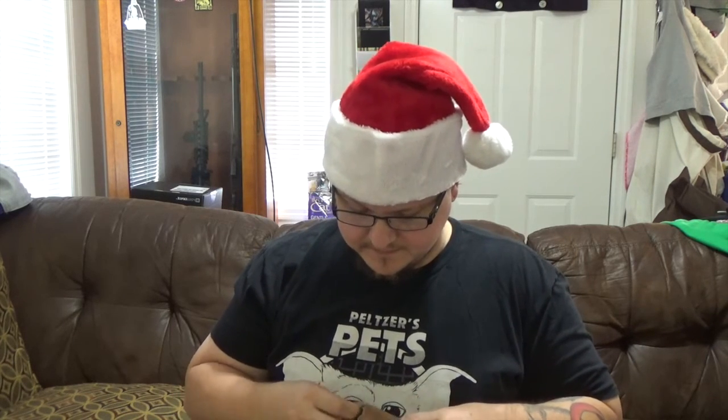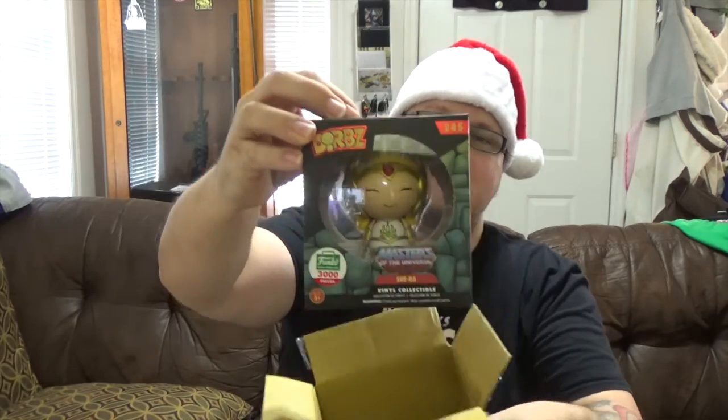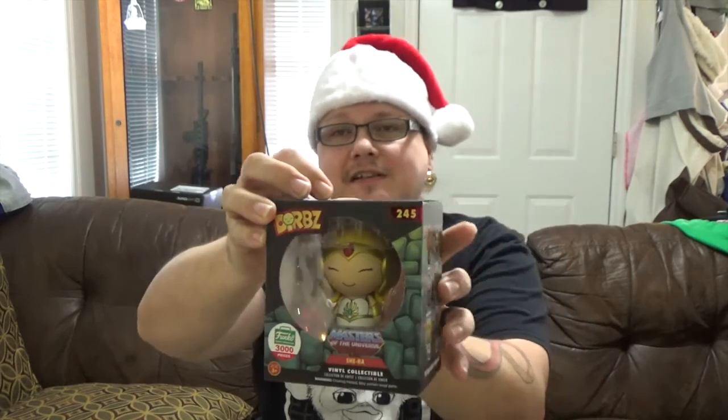Okay, so here's the first one. Kinda doing it mystery pop style, trying not to cut the box. I was pretty stoked about this one when it came out. I think they actually put it in the box upside down. Alright, so first up...